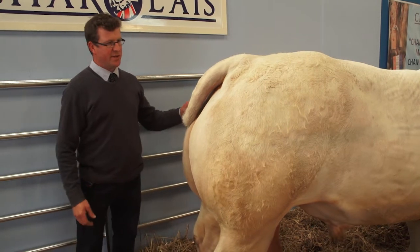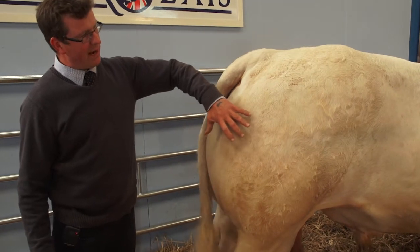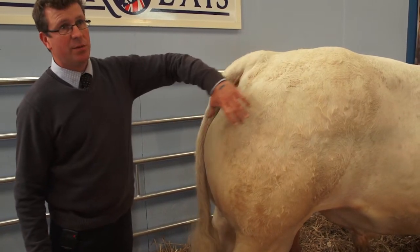A lot of people are looking for a serious amount of width, but personally I like to see a bull that's thick in the back end but also thick in the front, so it's like a tube all the way through.